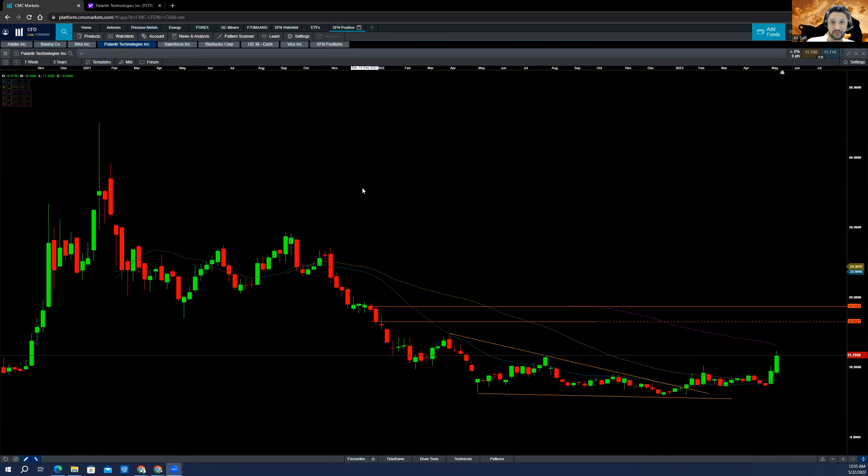Good day everyone, Alice here from Sofi Financial Network. Today is May 22nd, 2023. Here is a stock analysis for Palantir, which recently had a substantial move to the upside.